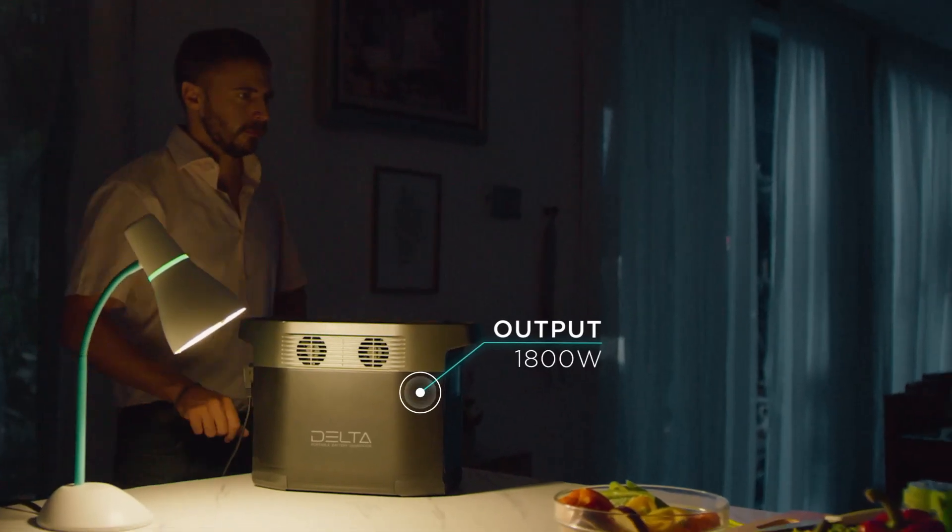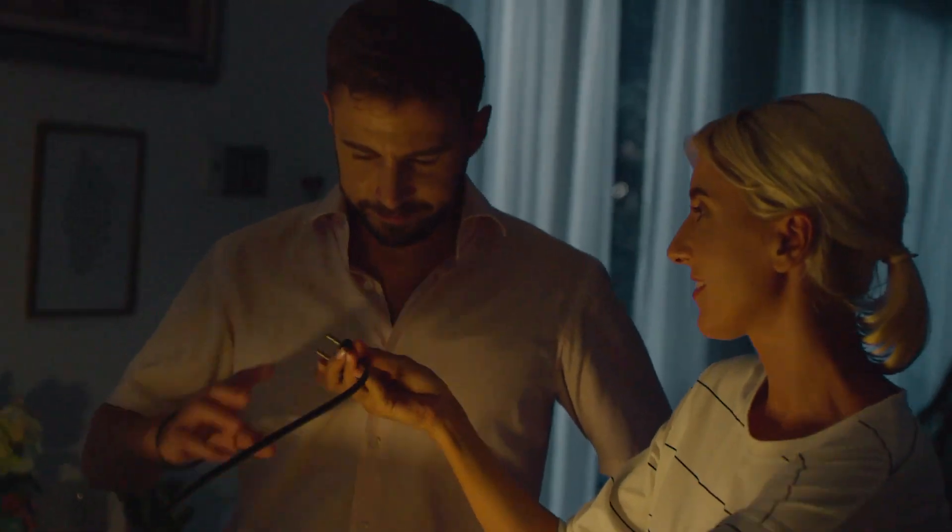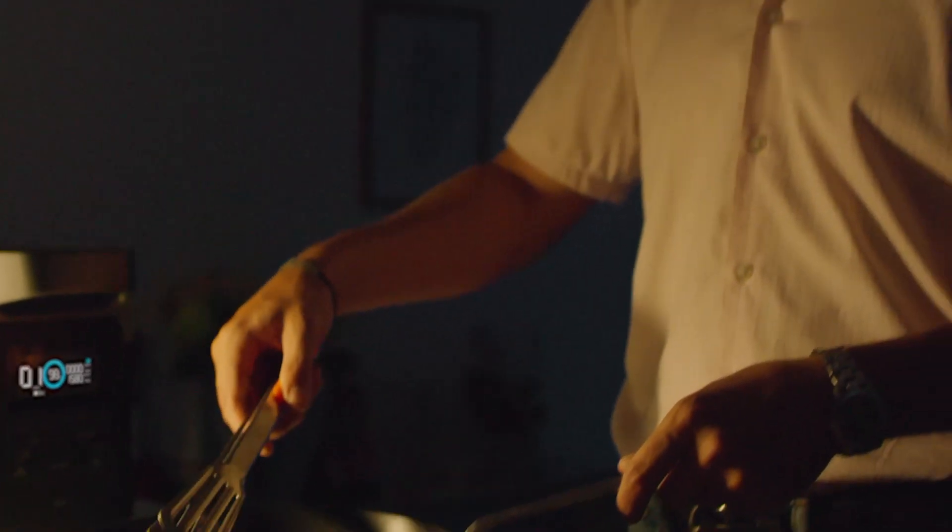In the case of a blackout, leave your worries at the door. With an output of 1800 watts, Delta meets the standard of any wall outlet, so you'll always feel right at home.